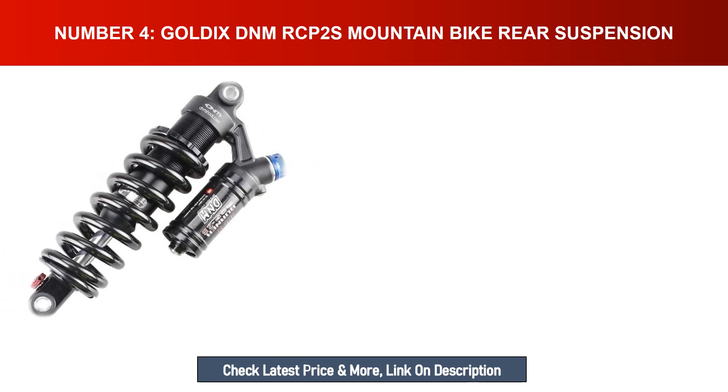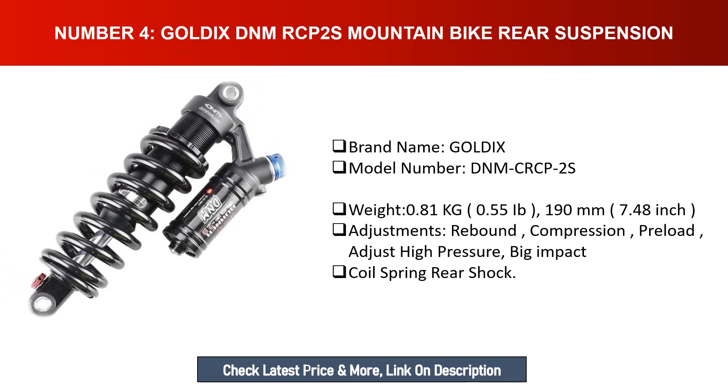Number four: GOLDIX DNM RCP2S mountain bike rear suspension. Brand name: GOLDIX. Model number: DNM RCP2S. Weight: 0.81kg. Size: 190mm (7.48 inches). Features rebound, compression, and preload adjustments. Designed for high pressure and big impact with a coil spring rear shock.